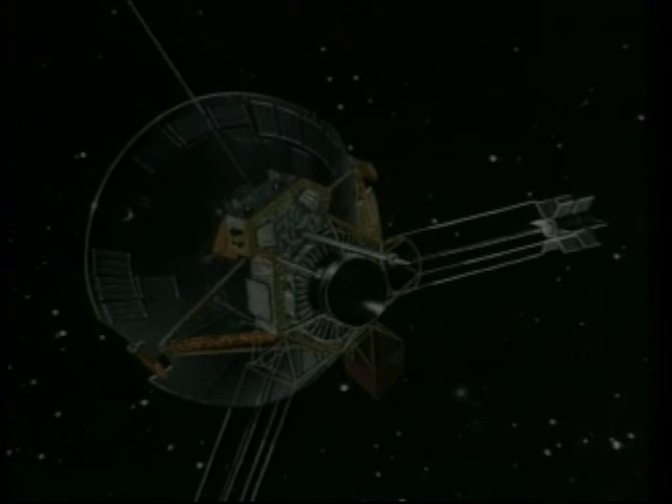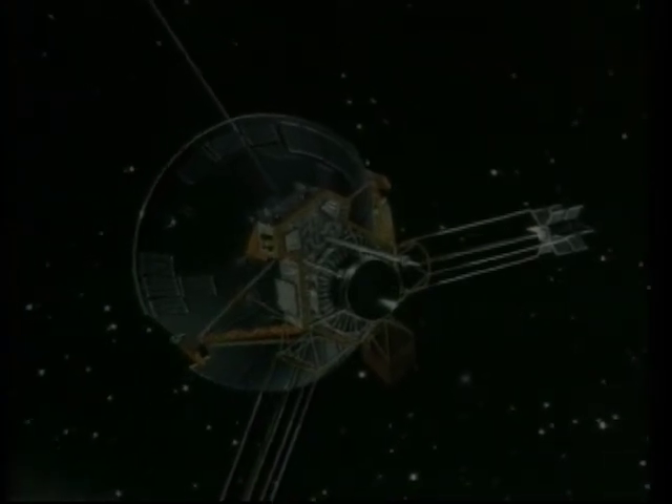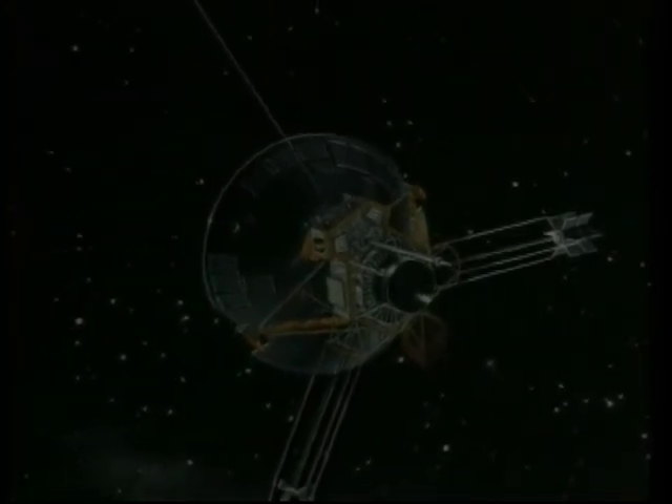Travelling at about 28,900 miles per hour, Pioneer continues its lonely journey into deep space, providing even more information about our unknown frontiers.